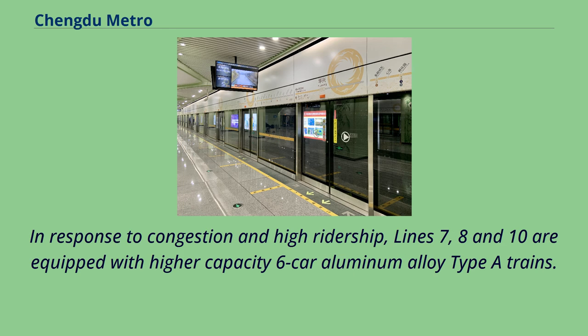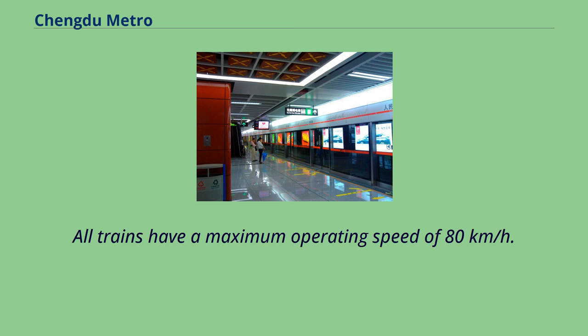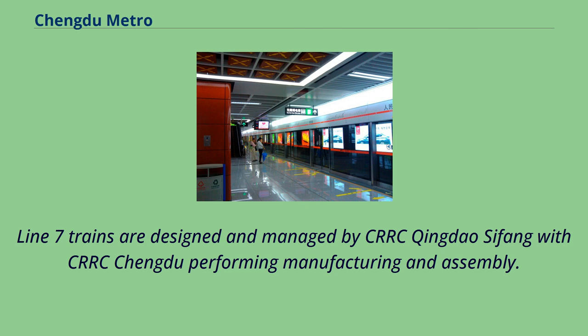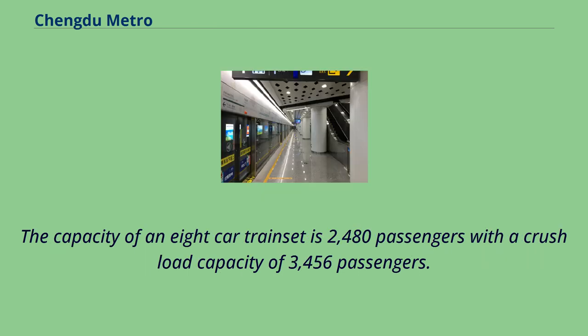In response to congestion and high ridership, Lines 7, 8, and 10 are equipped with higher-capacity six-car aluminum alloy Type-A trains. The total length is 140 meters and width is 3 meters. All trains have a maximum operating speed of 80 km/h. The capacity of a six-car train is 1,828 passengers with a crush load capacity of 2,488 passengers. Lines 5, 6, and 9 are equipped with even higher-capacity eight-car aluminum alloy Type-A trains, with a capacity of 2,480 passengers and crush load of 3,456 passengers.